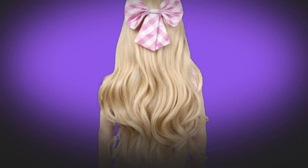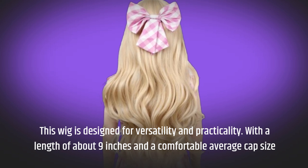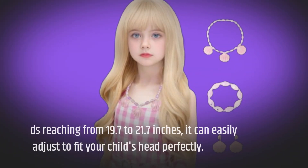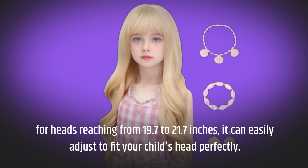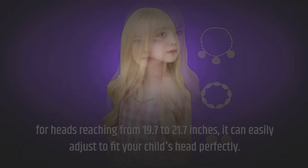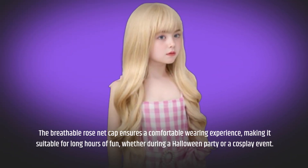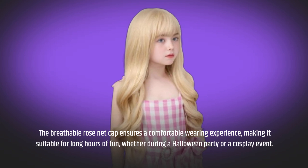This wig is designed for versatility and practicality, with a length of about 9 inches and a comfortable average cap size for heads ranging from 19.7 to 21.7 inches, and it can easily adjust to fit your child's head perfectly. The breathable rose net cap ensures a comfortable wearing experience, making it suitable for long hours of fun, whether during a Halloween party or a cosplay event.